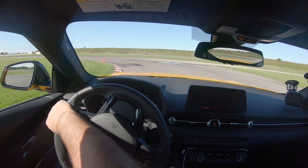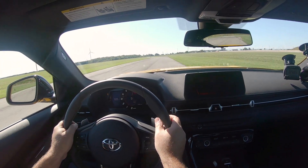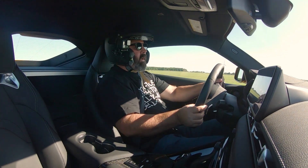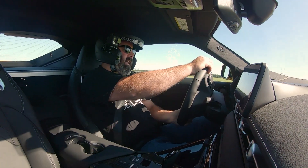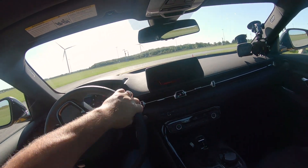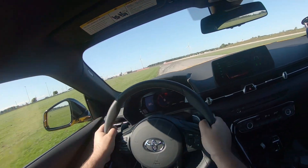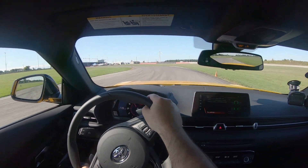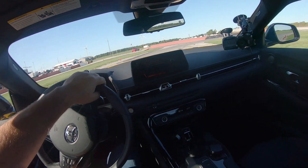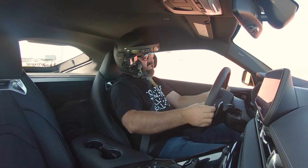Nice little pendulum slide into the S's and into Turn 6 — just trying to tidy this up and get on the power in a better way. The thing about TMP is it has a lot of tight, severe corners, so it's not like driving the big track at Motorsport Park where you've got to be super smooth. This is an aggression track — it's almost like a big autocross. You really have to attack it hard, but you also need to balance that aggression against available traction.